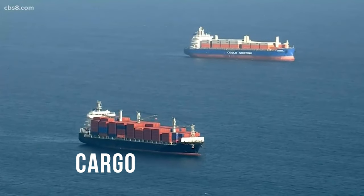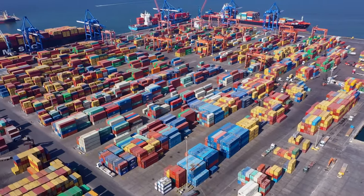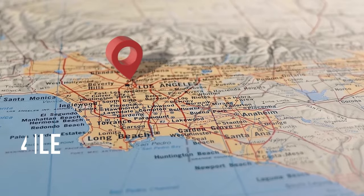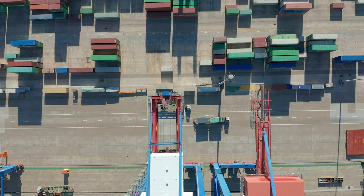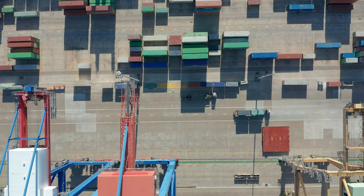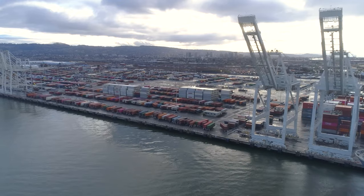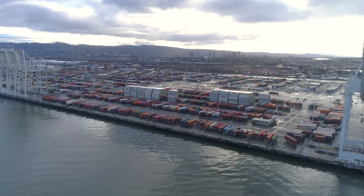2021 is the worst backup the port has ever gone through, with a record 72 cargo ships docked offshore just a few weeks ago. Surrounding the Port of Los Angeles is something called the 40-mile zone. Any ship inside the zone is considered to be in line to be offloaded, while any ship outside the zone is considered docked and not scheduled to be unloaded. There were over 115 ships in total both inside and outside the 40-mile zone, but just not enough room to line up to be offloaded.